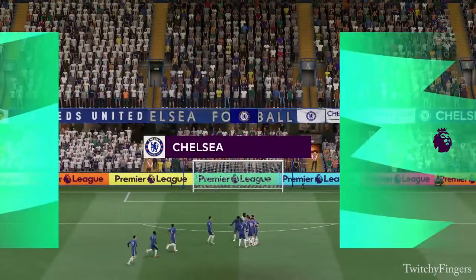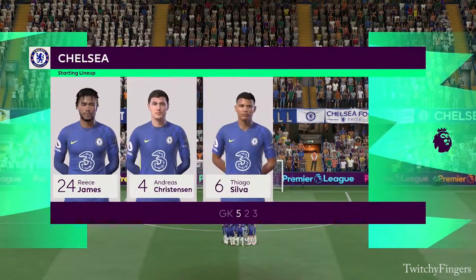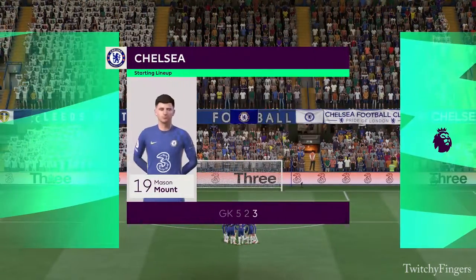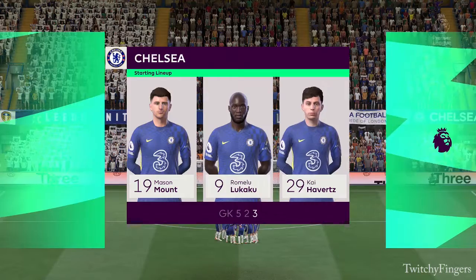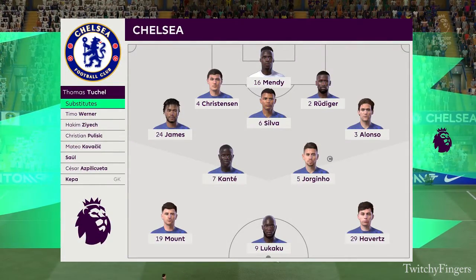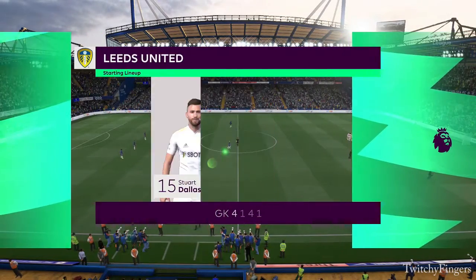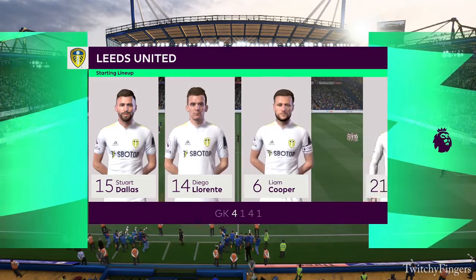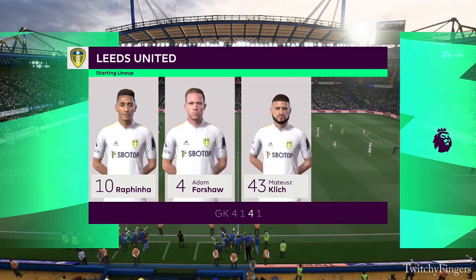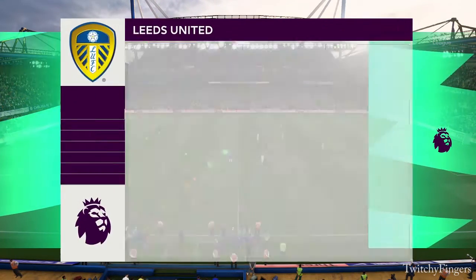Here's the line-up for Chelsea. Edouard Mendy starts in goal. Thiago Silva plays with Antonio Rudiger in central defence. N'Golo Kante starts alongside Jorginho in the centre of midfield. And the main threat in attack today will likely be Romelu Lukaku. And a look at the Leeds United starting 11 — well they're starting in a very solid 4-5-1 but they transition really quickly, and key to that are the wide players. They'll support the centre forward as soon as they win the ball back, and they usually do it with a lot of quality.